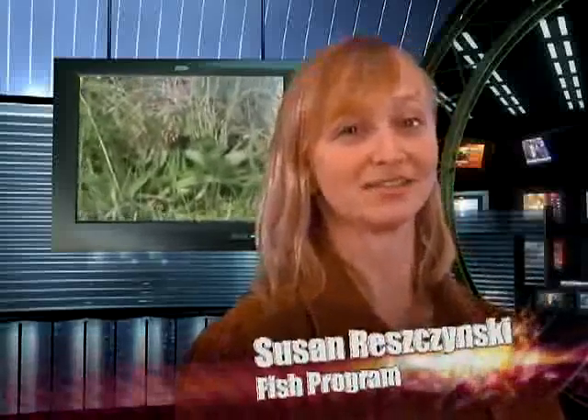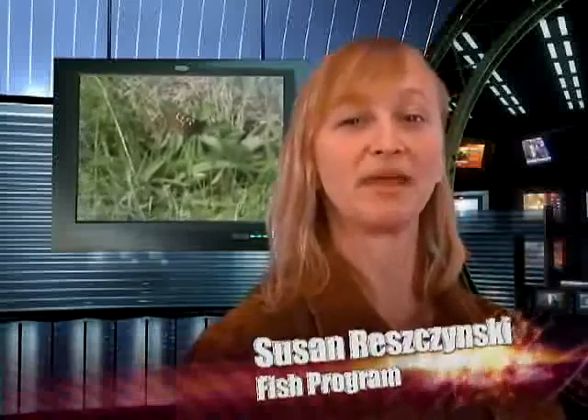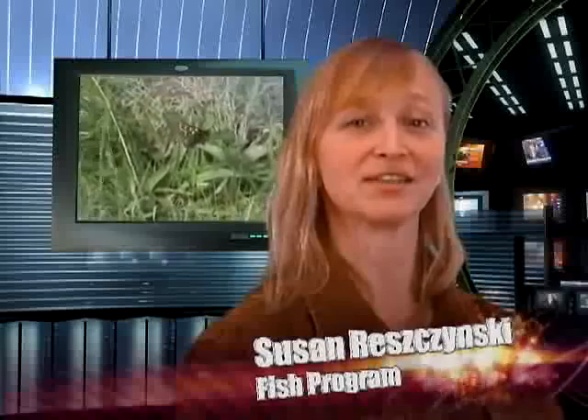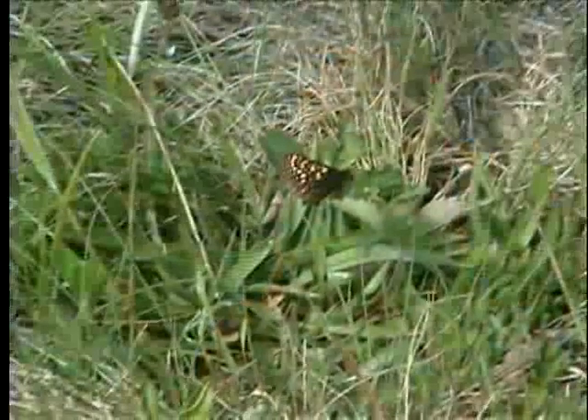Washington's wildlife comes in all sizes. An agency biology team is working to restore some of the remaining Puget Sound prairie habitat to keep its unique characteristics. At the same time, a rare and very colorful butterfly may be saved as well.